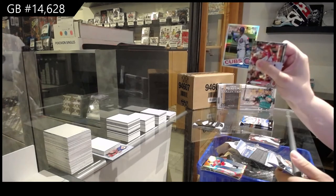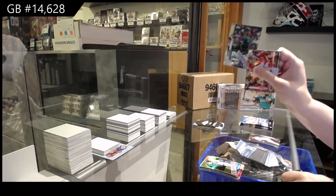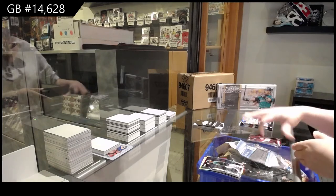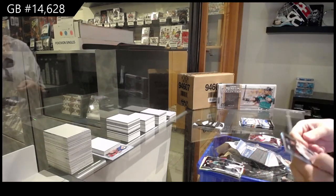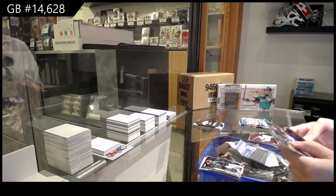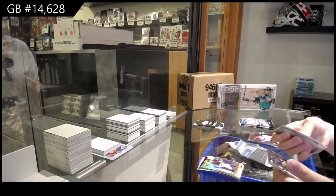Refractor Retro of Chris Bryant for the Cubs, and Jesus Lizardo, Oakland Athletics rookie. We've also got a Refractor of Mauricio Dubon for San Francisco — rookie.